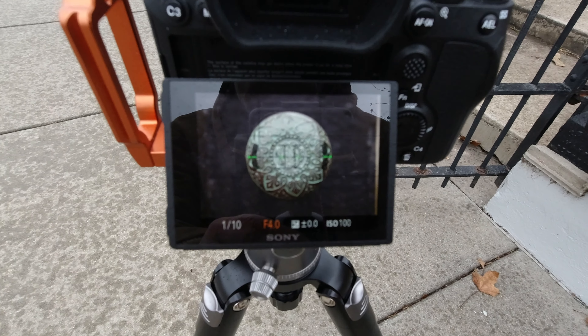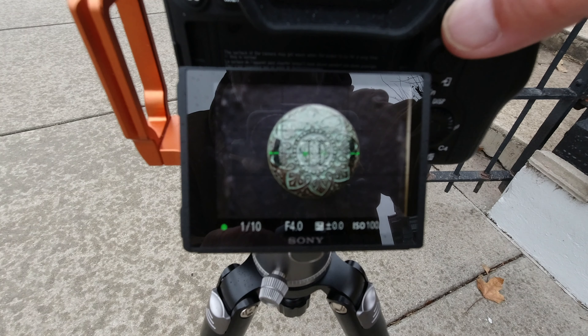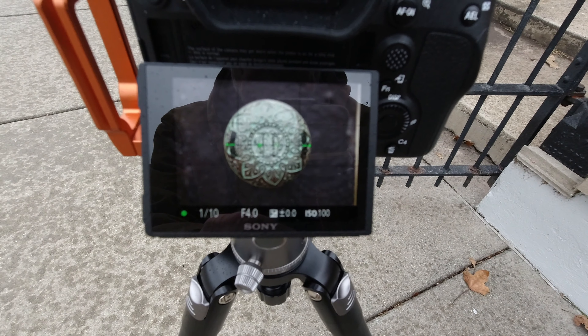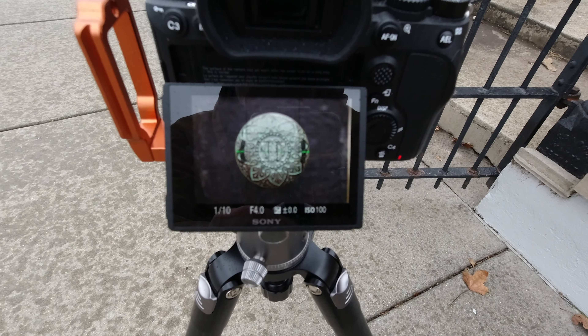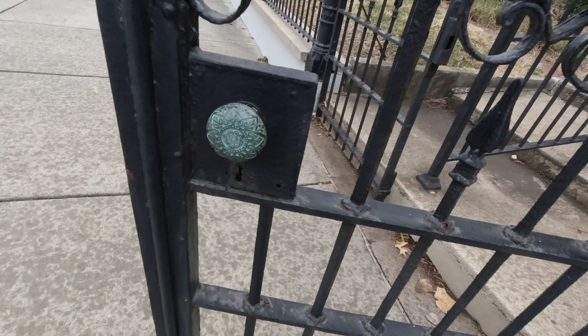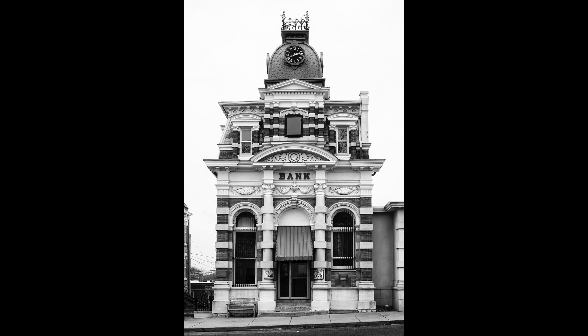There's a fetish for things like these ornate old doorknobs, although I don't usually see them on gates.